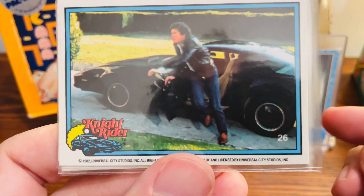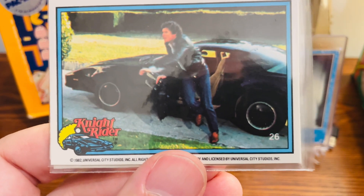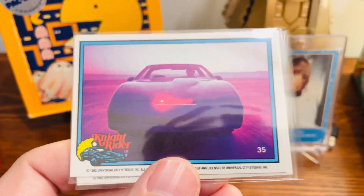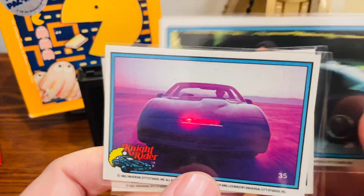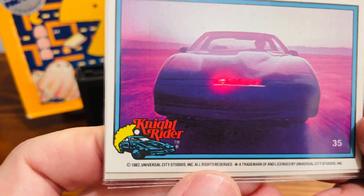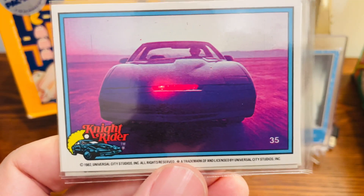A couple other fun features too. One is the numbers for the cards are on the front, just like we see with the Star Wars cards and some of the other series out there. Because on the back, you have kind of the little puzzle pieces, so there's no real anything on the back. And I love the kind of 80s graphic down there on the bottom as well. Just some fun little features to these cards.